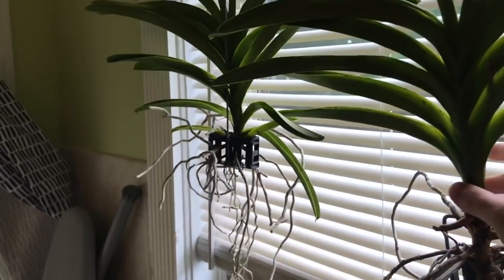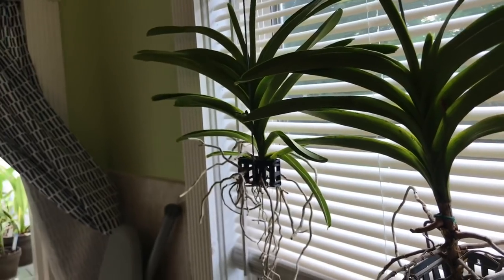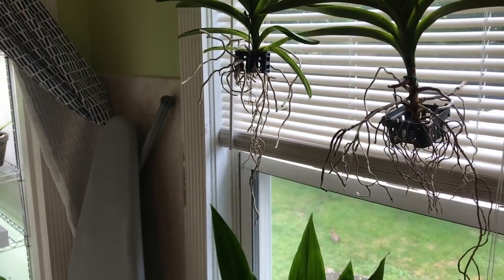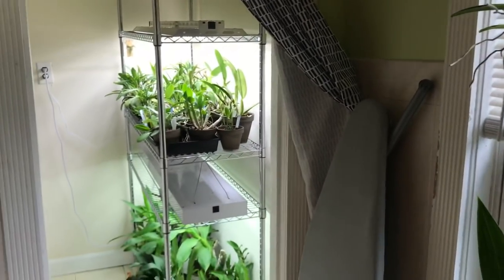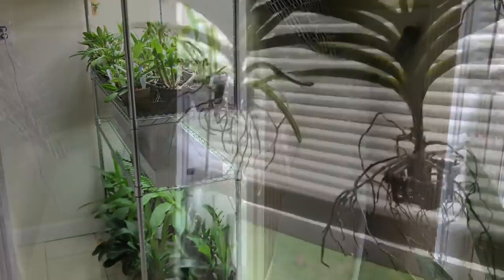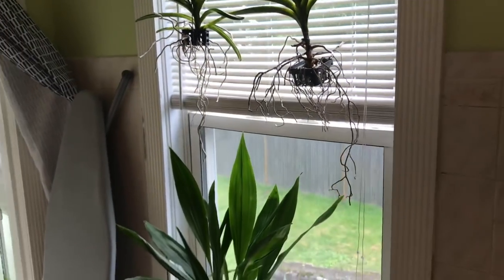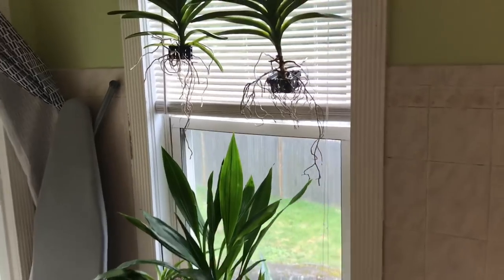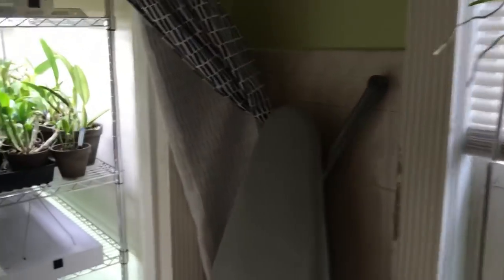Here are my Vandas. They don't stay here — this is just not nearly enough light for them. I usually shove them onto the garage shelves or put them outside. They just look really cool right here with the plant stands and everything, so I liked how they looked in the window, but they probably won't stay there.